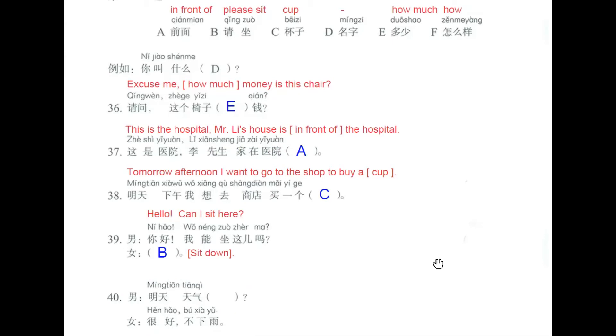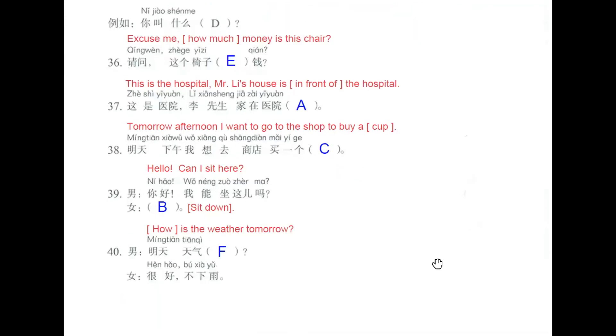Question number 40. 明天天气怎么样？How is the weather tomorrow? And the answer is 很好，不下雨 — very well, it won't rain. With this, we finish correcting questions number 36 to 40.